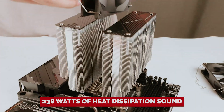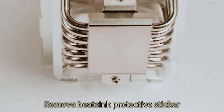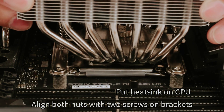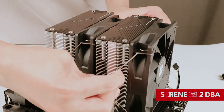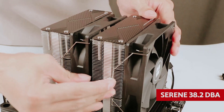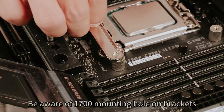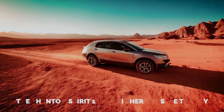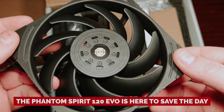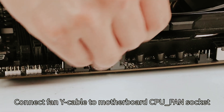How does a jaw-dropping 238 watts of heat dissipation sound? Only the heavyweight champs like ID Cooling's A770 and Thermalright's Frost Commander 140 dare to keep pace. And here's the kicker: when we dial back the noise to a serene 38.2 decibels, the Phantom Spirit 120 EVO stays cool as a cucumber. Whether you're a gamer gunning for glory or a content creator chasing perfection, don't let your rig overheat. The Phantom Spirit 120 EVO is here to save the day, ensuring you keep your cool and your performance top-notch. Gear up and grab one — your epic gaming sessions await!